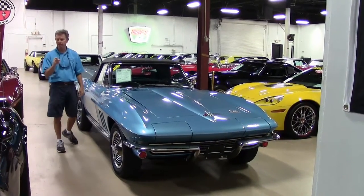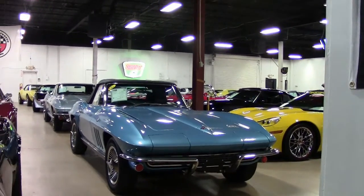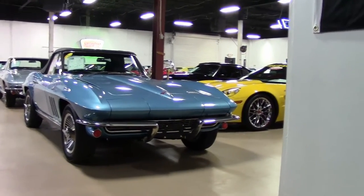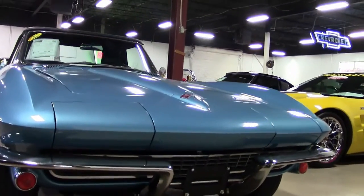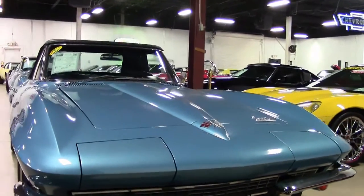Welcome to Buy A Vet in Atlanta, Georgia. My name is David. Today we're going to check out a 1966 Nassau Blue Convertible — a new arrival to Buy A Vet here in Atlanta. Check out the pictures on the website buyavet.net. If you have any questions, call me direct at 404-944-7300 or email me at david@buyavet.net.